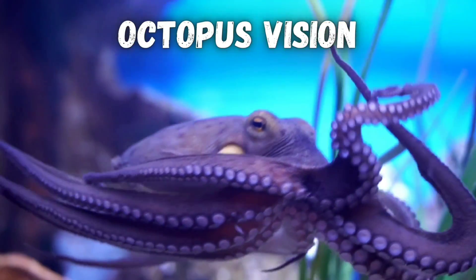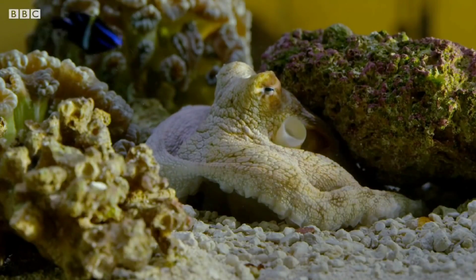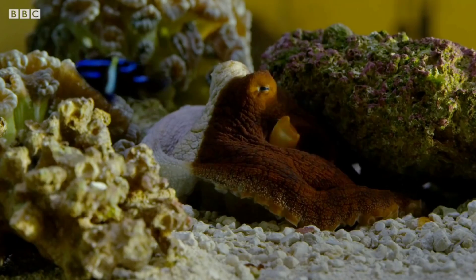Octopus eyes work a lot differently than our eyes, giving them some superpowers, but also some strange disadvantages.